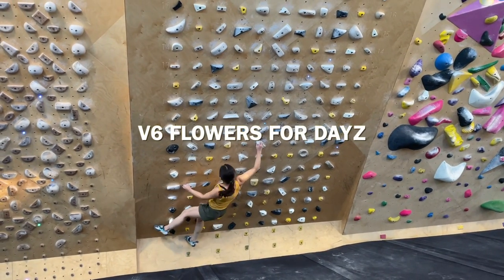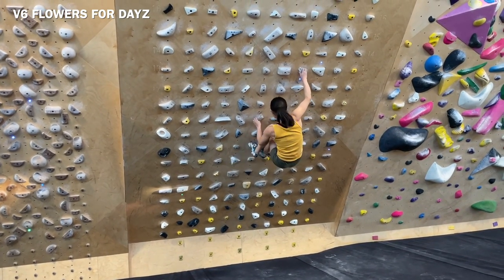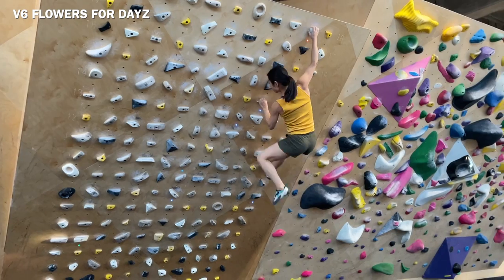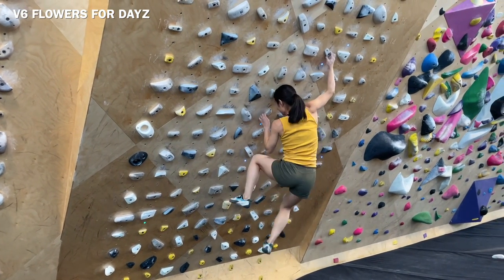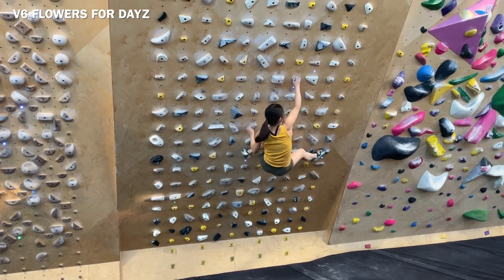Next I'm going to do Flowers for Days, V6. I guess that's one of the first V6 I got and I really like the move. I do really high foot — I guess the normal beta doesn't work for me. Here I have my foot here and the next hand is this one. With the regular beta I have to cut feet, and this pinch is so tiny and not secure. So I better use the high foot to avoid cutting my feet and save the energy for the last jump.